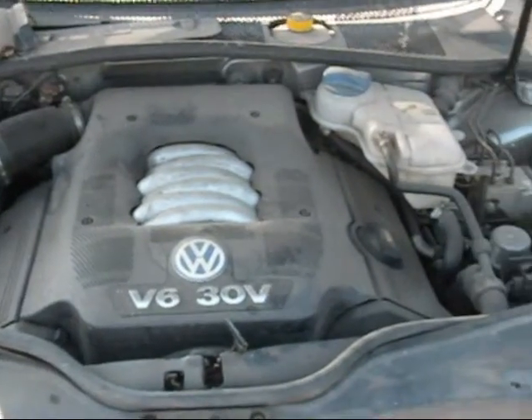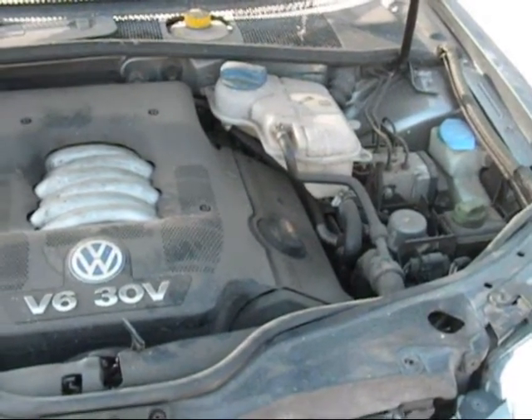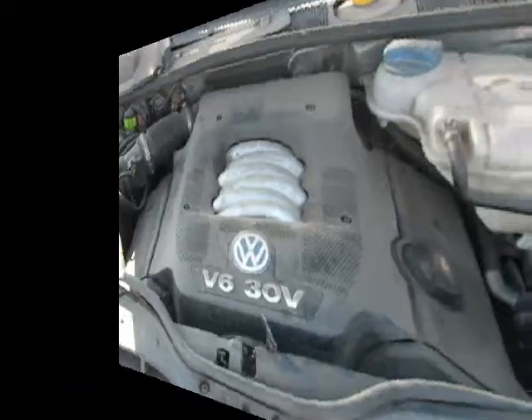The motor is in good condition — it still sits inside the car. It has over 150,000 miles on it.